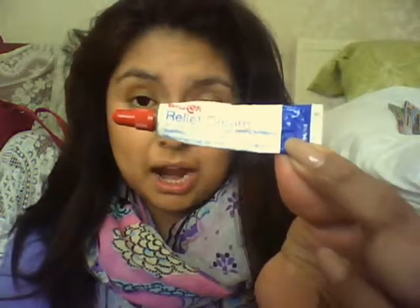Next I carry with me a relief cream — Blistex. I didn't even know I carried this with me, or I would have used it more. It was deep down in one of my pockets.